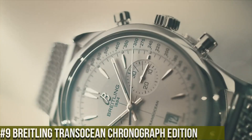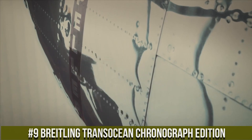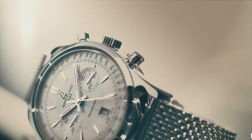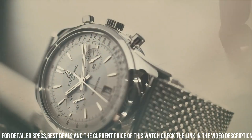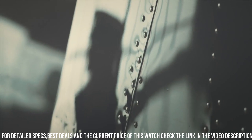Number 9: Breitling Transocean Chronograph Edition — a timepiece that elegantly merges classic style with contemporary functionality. This watch reflects Breitling's commitment to creating watches that combine luxury with precision. Crafted with meticulous attention, the polished case exudes sophistication and timeless charm. The refined dial, with its vintage-inspired numerals and chronograph subdials, reflects the watch's classic character.